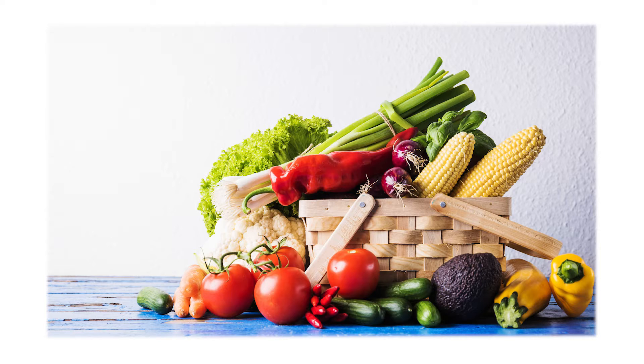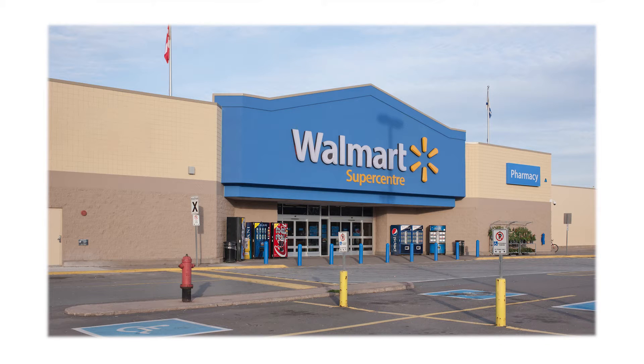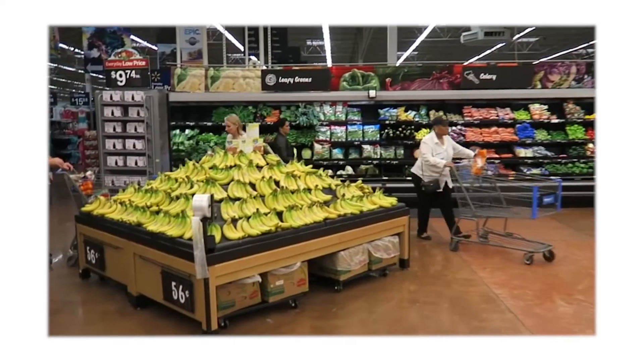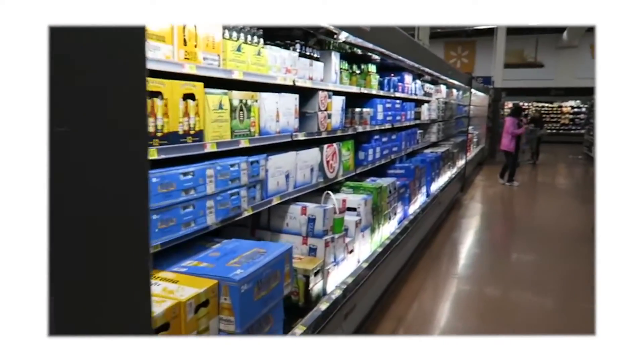This brings us to one of the features that Walmart released: store pickup, which allows customers to order online and pick up their orders at the store. What was the problem we were trying to solve? Walmart stores are spread across thousands of square feet with millions of items in hundreds of aisles.